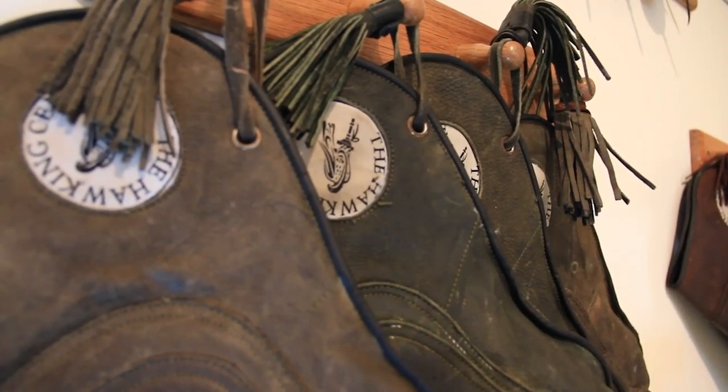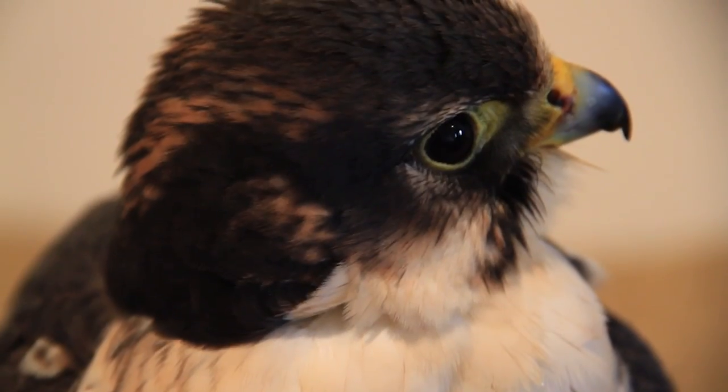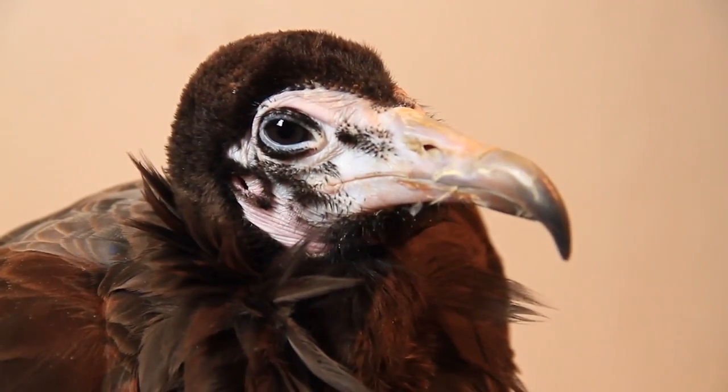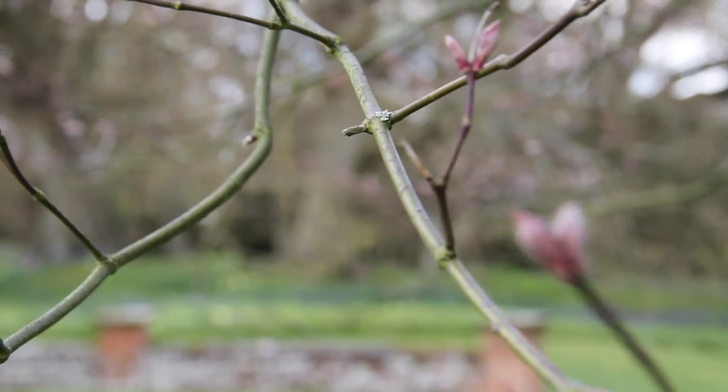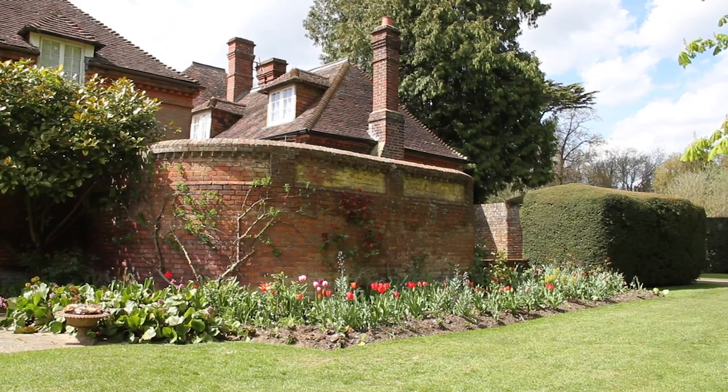The picturesque landscape at Doddington is set in the grounds of a Victorian mansion, abundant with many plants and wildlife that stretches 10 acres of land. Home to many birds including owls, falcons and vultures, we've been meeting Jo, the owner, to find out about what goes on here at the Hawking Centre.